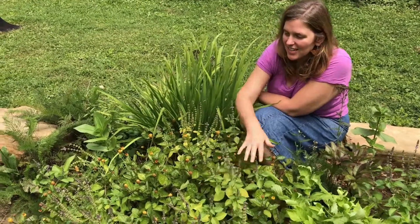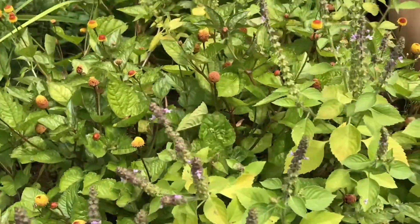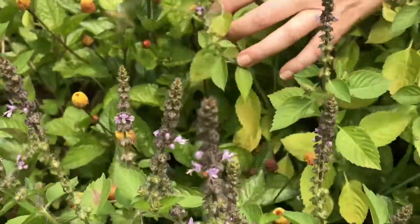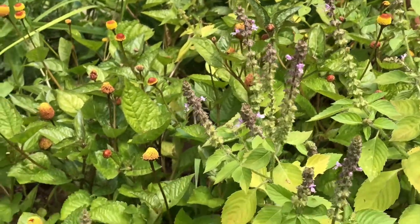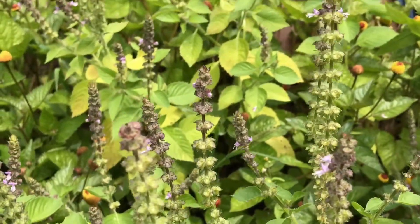You can see here Tulsi is always coming up in our beds as our friendly weed, and this one here is the Tulsi that's flowering that the bees are going crazy over. You can see there's native bees, bumblebees, honeybees — wonderful medicine and amazing pollinator plant.